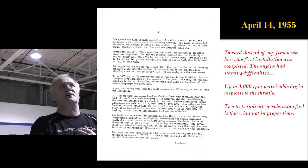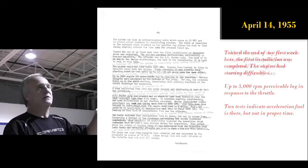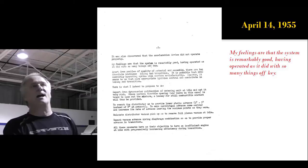He says toward the end of his first week there, the first installation was completed. The engine had starting difficulties — up to 3,000 RPM there was a lot of lag in response to the throttle, and two tests indicated acceleration fuel was there but not in proper timing. That's because what they were working on was a timed fuel injection, just like the Bosch — literally a mechanical distributor to squirt fuel. Zora's idea was to squirt less fuel all the time, which was a whole lot easier to control.